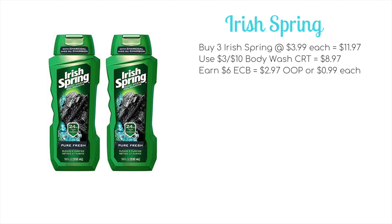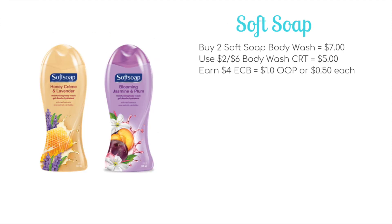The other body wash deal is on Soft Soap body wash — a much better deal in my opinion. They're on sale two for $7. Use a $2 off $6 body wash CRT to bring it down to $5, and when you buy two you'll earn a $4 ECB, making it just $1 out of pocket or 50 cents each.